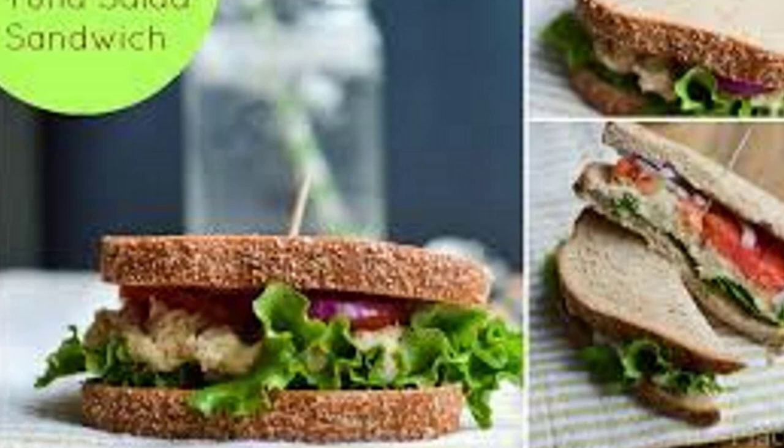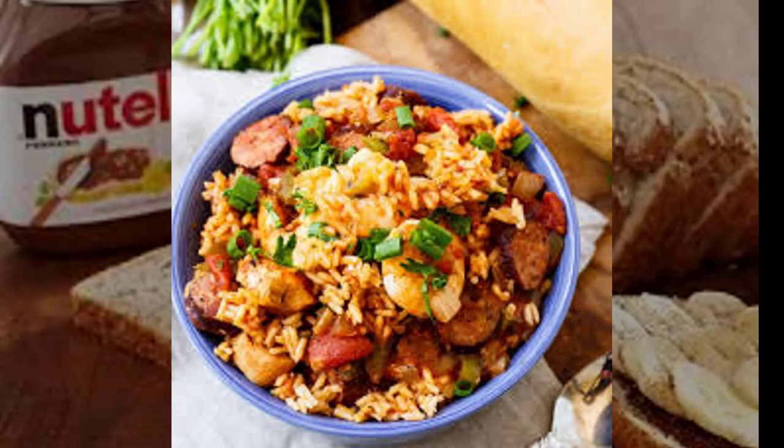Day 6 lunch: Make a tuna pita with one mini whole wheat pita, two ounces water-packed light tuna, one tablespoon mayonnaise, mustard, cucumber, and onion slices. Serve with ten baby carrots and two-thirds cup plain unsweetened Greek yogurt with a small pear.